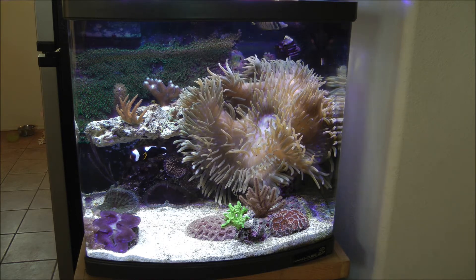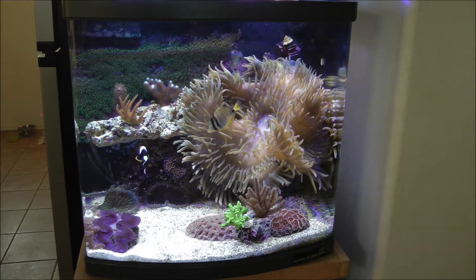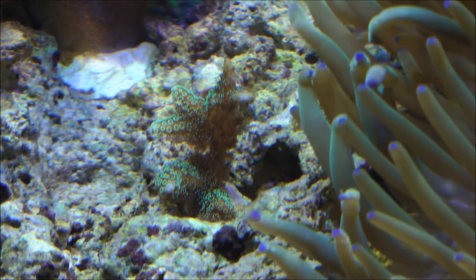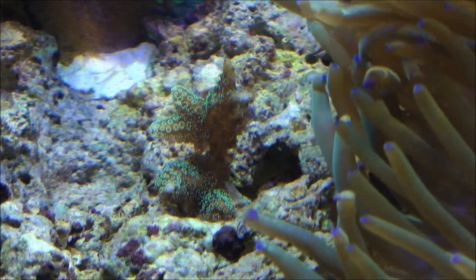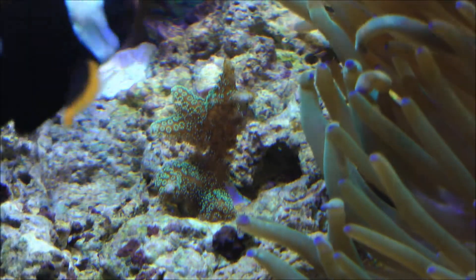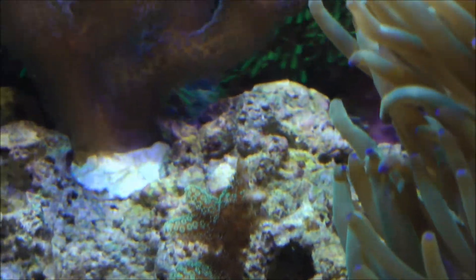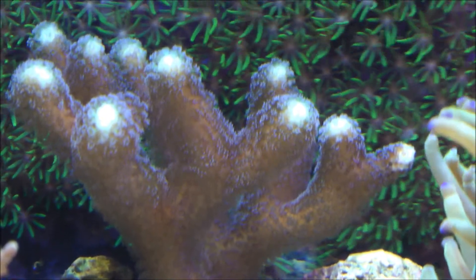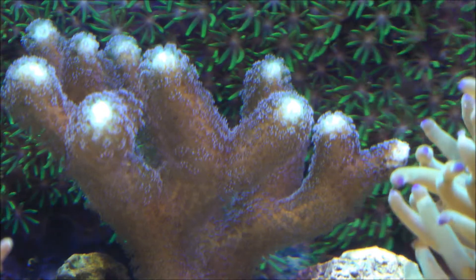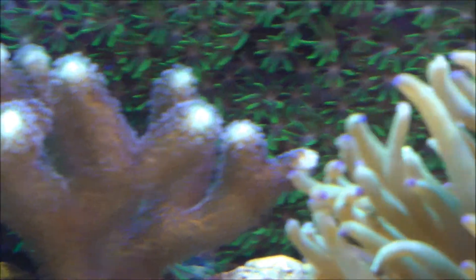The other thing I want to show you real quick is some of those SPS corals I put in this system. Here's that little frag of green bird's nest — it's actually doing really good and showing nice color. You can see the anemone is almost right on top of it. This is the purple stylophora, and this one's doing really good too so far. I have been dosing the tank every other day — Bionic — to help these corals out.